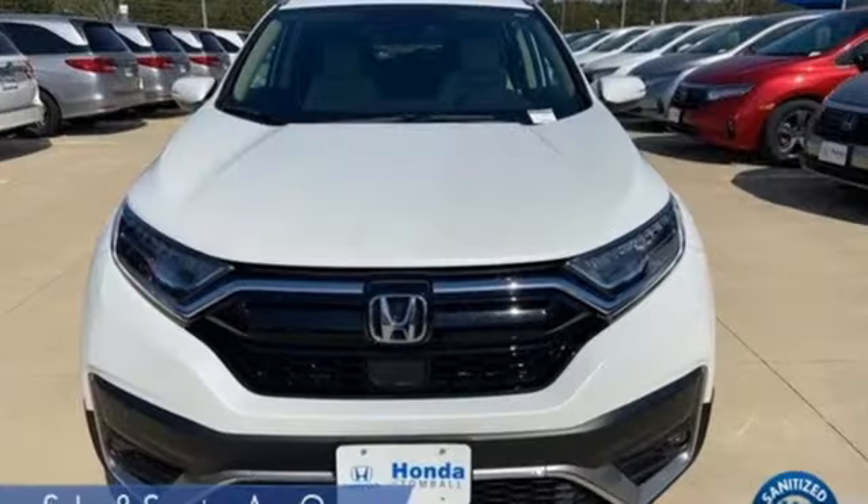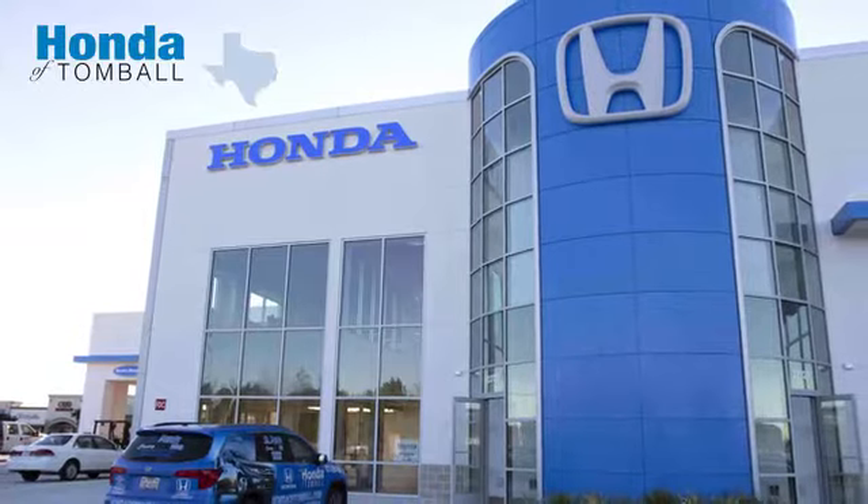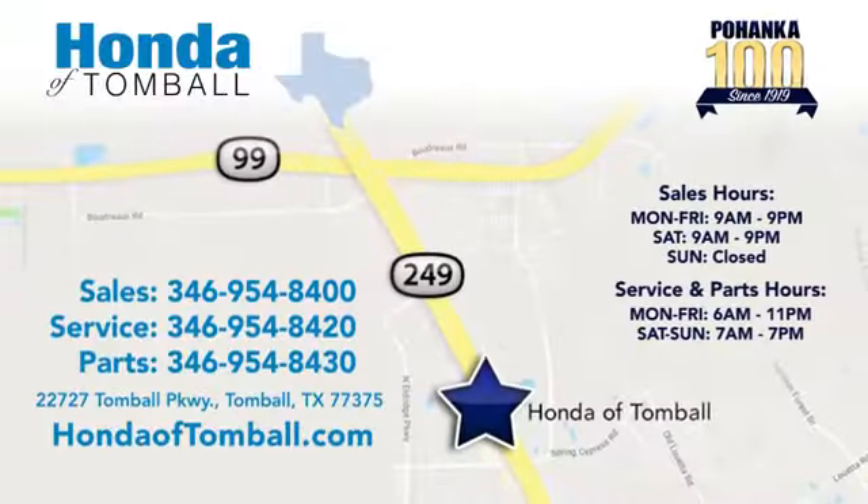Honda has a world renowned reputation for reliability. Hurry in today for a test drive. Come see us at the brand new Honda of Tomball where we have friendly certified sales consultants.